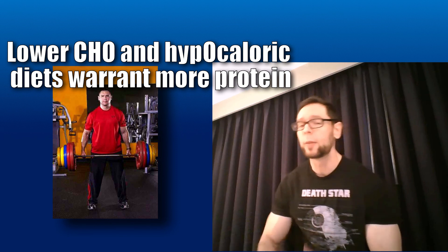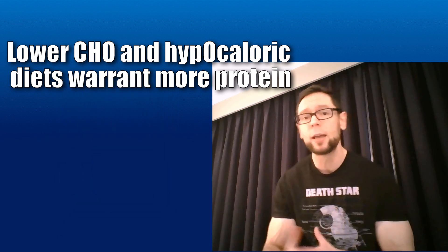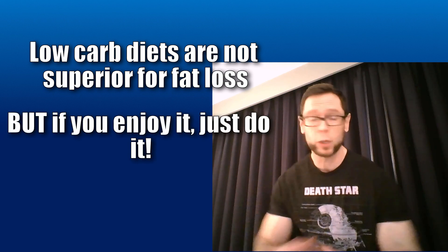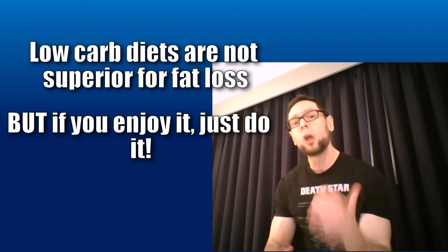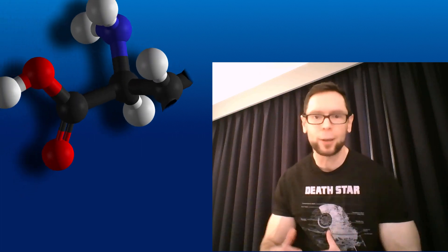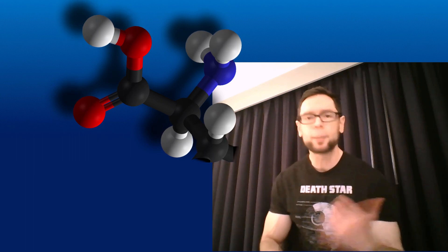If you drop the carbs, that's where you're going to need more protein. This especially applies to facilitating fat loss. Fat loss isn't coming directly from a low-carb diet — that doesn't specifically matter. If you love low-carb, do it. But know that if you are dropping your carbs, you're going to need more protein because your body's going to burn through it — something called gluconeogenesis. We can get into the biochemical details in other videos. For now, 1.6 grams per kilo is the dose you want to maximize hypertrophy.